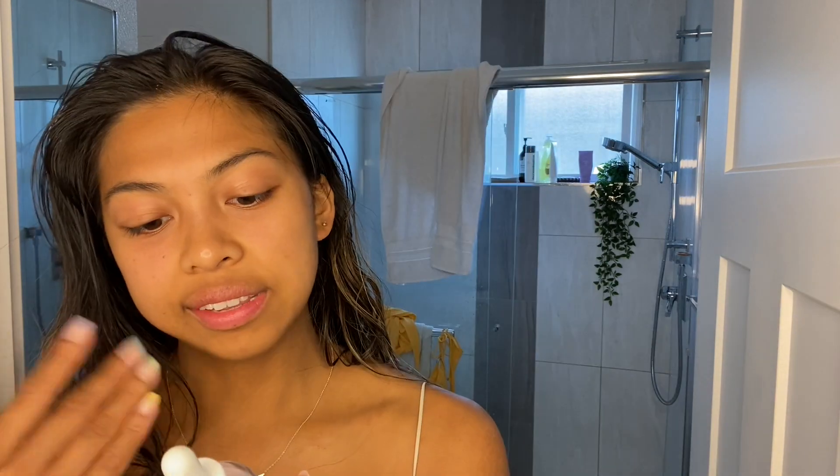The first step on my skin I have already done. I just got this Herbivore Cosmetics Cloud Jelly. It has vegan collagen, tremella mushroom, and strawberry — it's a plumping hydration serum. This gets absorbed into your skin really well. I love this brand, Herbivore Cosmetics. They're my favorite skincare company and I use primarily their products.